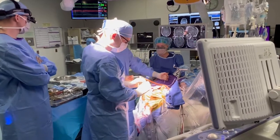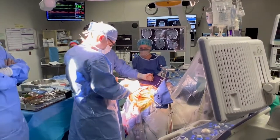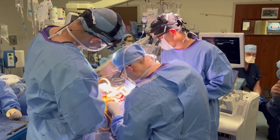Conducting the actual surgeries entails state-of-the-art technologies, such as electrophysiological mapping and using different dyes to visualize the tumor cells, as well as mapping out the brain and spinal cord.